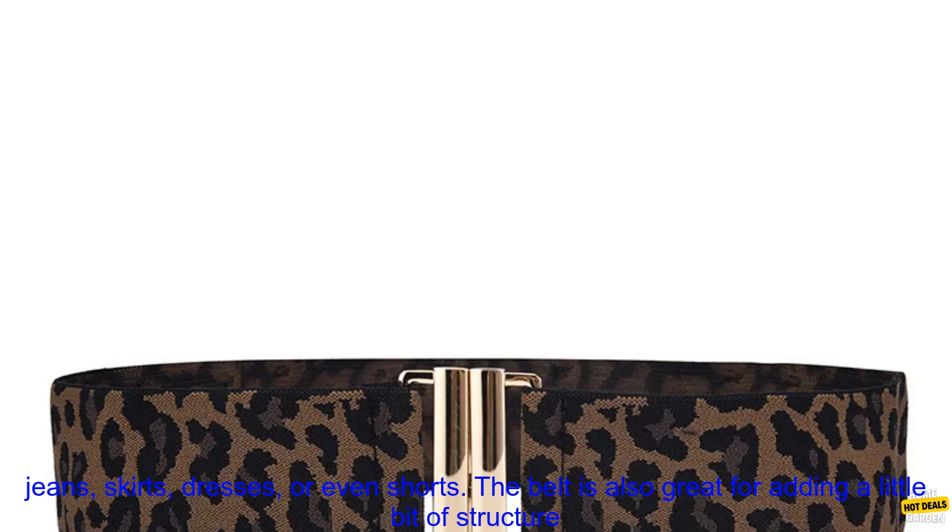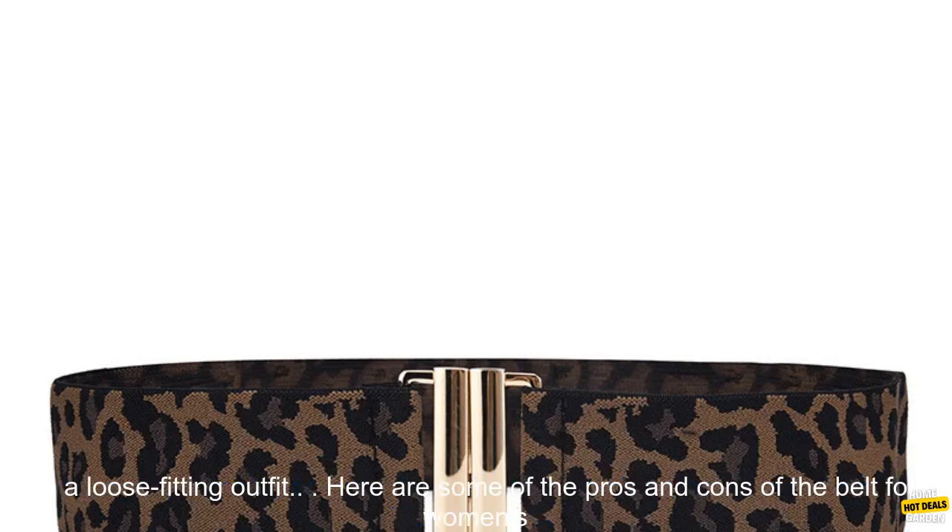It can be worn with jeans, skirts, dresses, or even shorts. The belt is also great for adding a little bit of structure to a loose-fitting outfit.